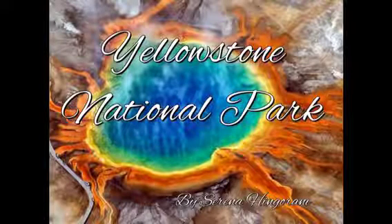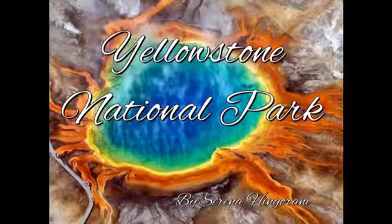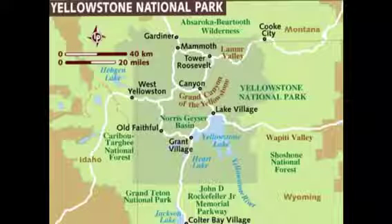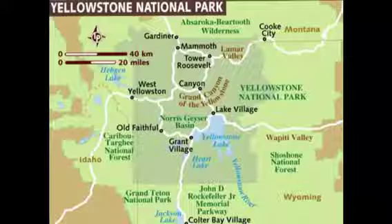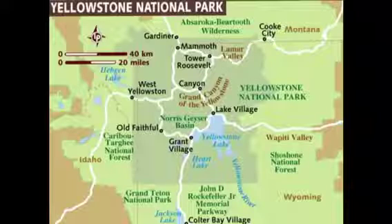Yellowstone National Park, by Serena Hingarani. Yellowstone National Park is located in Wyoming. Yellowstone is a big forest filled with geysers, hot springs, and other various features.